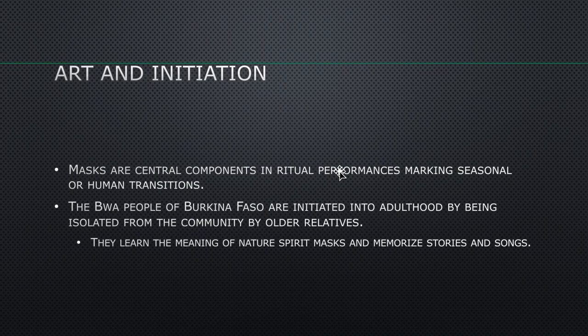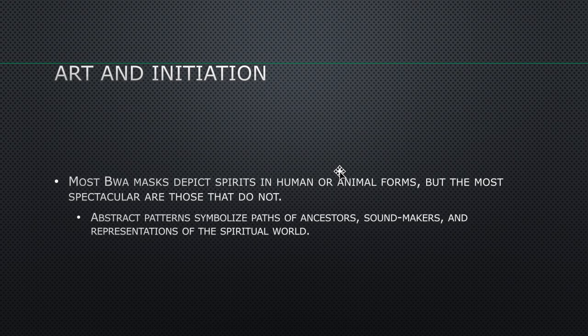Let's talk about masking in Africa. Masks served a variety of purposes — some to adjudicate crimes or injustices — but they are often more celebratory as representations of ancestors or nature spirits. Maskers are always men; that's an important takeaway. Most Bois masks depict spirits in human or animal forms, but the most spectacular are those that do not. Abstract patterns symbolize paths of ancestors, sound makers, and representations of the spiritual world.